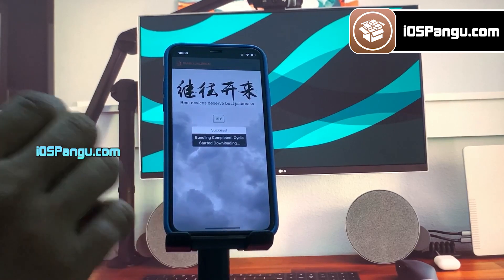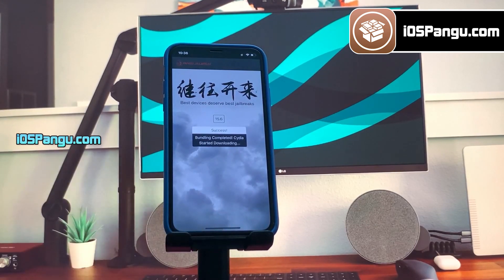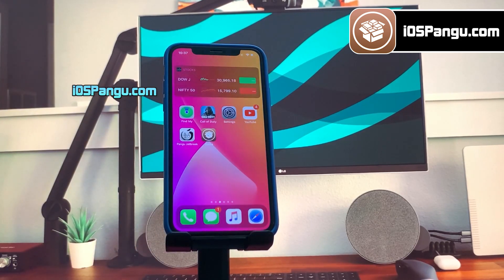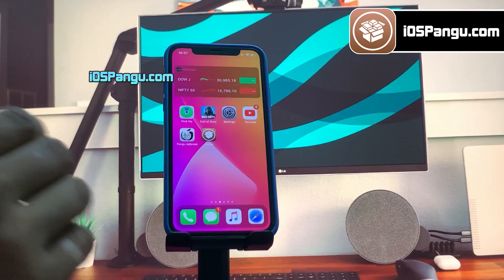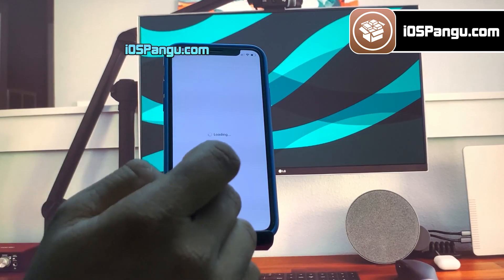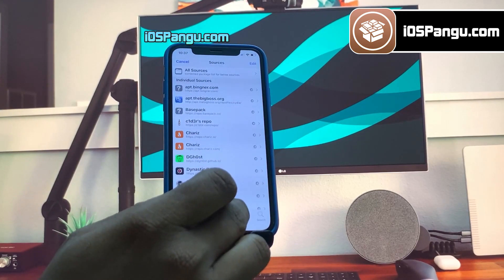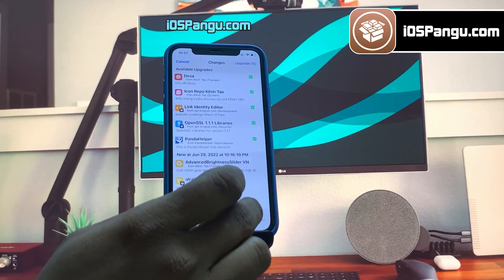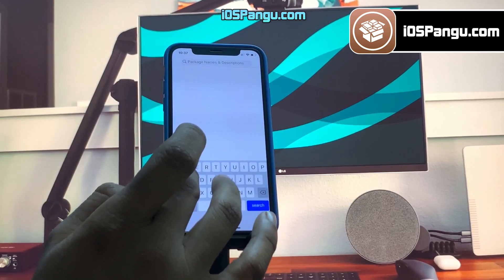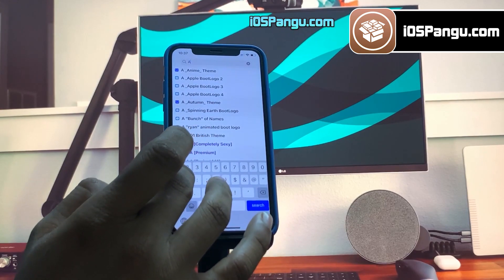Go ahead and choose the option to install Cydia. Then go back to the home screen and you will see Cydia being installed on your device. And it has been installed successfully. This is how you can easily jailbreak iOS 15.6 and install Cydia. You can proceed to install iOS 15 compatible tweaks with Cydia now.